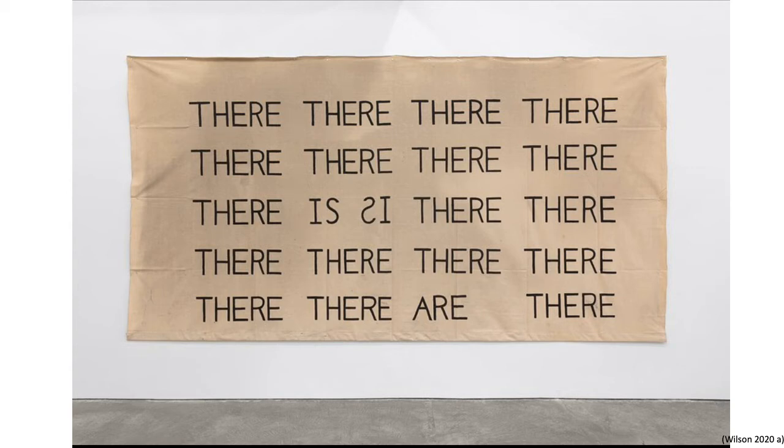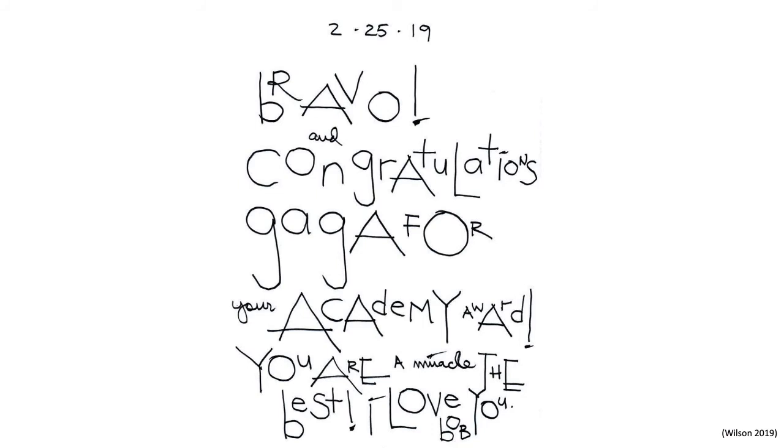I'm also really interested in his social media posts. This is a little letter that he wrote to Lady Gaga congratulating her for winning an Academy Award. The way he focuses the lines and the composition of the text changes it from just a post into a visual piece of art.